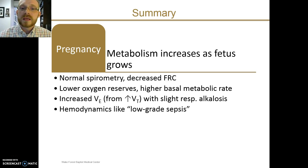In summary: in pregnancy, metabolism for the mother increases as the fetus grows. We tend to see normal spirometry but a significant reduction in functional residual capacity. This reduction leads to lower oxygen reserves and, combined with a higher basal metabolic rate, can reduce the time available for oxygenation during endotracheal intubation. There is an increased minute ventilation primarily driven by an increase in tidal volume — over and above what is required for increased metabolism because it's probably stimulated by progesterone — resulting in a chronic respiratory alkalosis. Finally, the hemodynamics of normal pregnancy include increased cardiac output and decreased vascular resistance, similar to low-grade distributive shock, which can be one reason why critically ill pregnant patients may have lower reserve than expected.